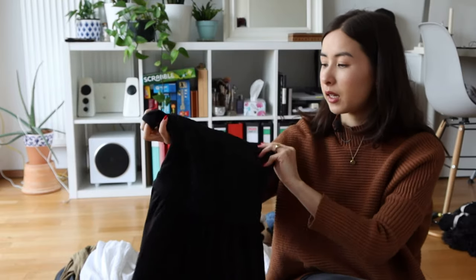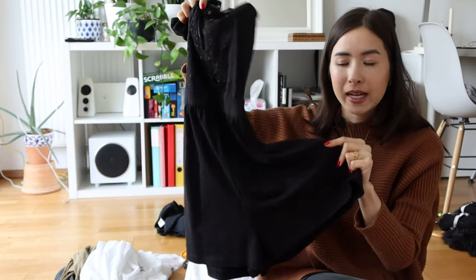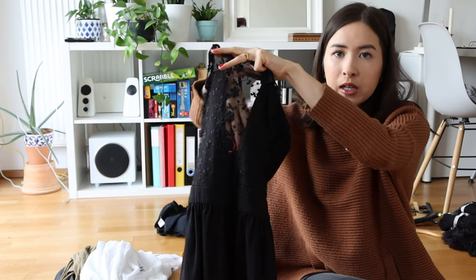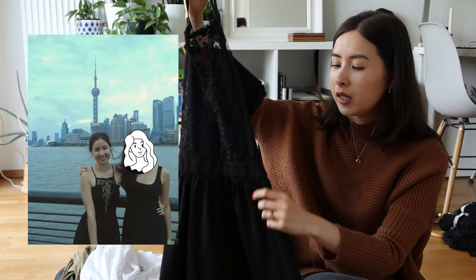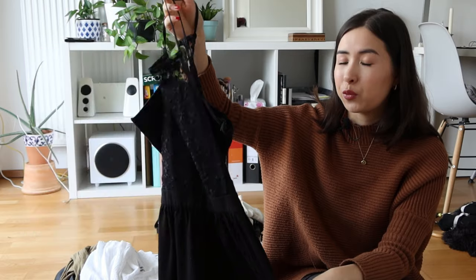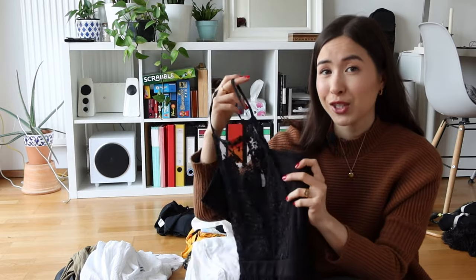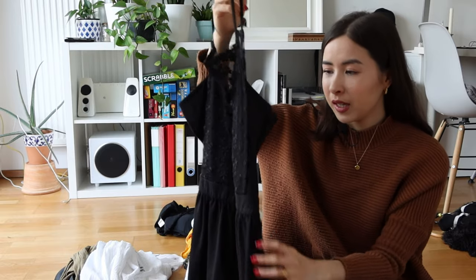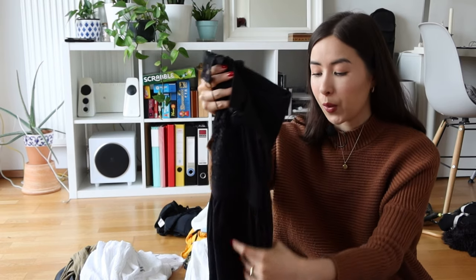Next up is a romper — it looks like a dress but the bottom is actually pants, with a see-through part in front. I wore this at my high school graduation party but I've only worn it once since then. I'm not someone who goes to a lot of events or parties. I was sentimentally attached to it because of the graduation, but if I'm honest I'm probably not going to wear it anymore, so I'm going to sell it.